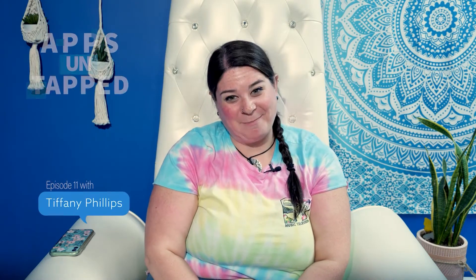Hi there! Tiff here again to bring you another episode of Apps Untapped. As you can see, I'm a bit of a bookworm. There is nothing I like more than getting all cozy with a good novel. I mean, I could read anything — romance novels, historic nonfiction, apocalyptic zombie fiction, biographies on serial killers. Oops, sorry, that got a little dark.